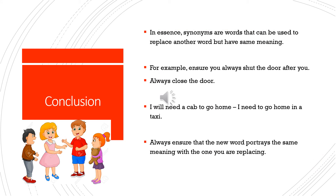In conclusion, we have learned that synonyms are words that can be used to replace another word while keeping the same meaning. For example, 'ensure you always shut the door after you' is the same as 'always close the door.' Another example: 'I will need a cab to go home' means the same thing as 'I need to go home in a taxi.' Always ensure that the new word portrays the same meaning as the one you are replacing.